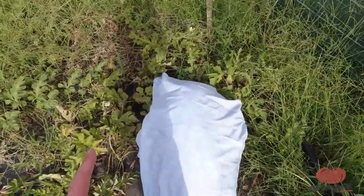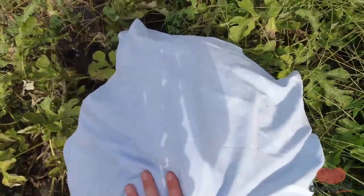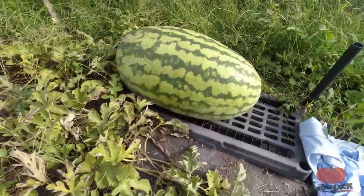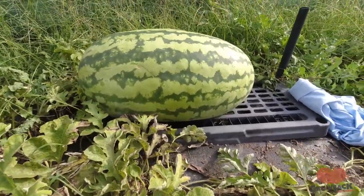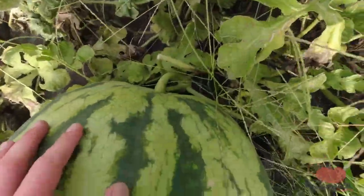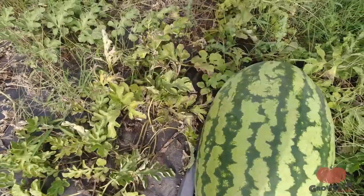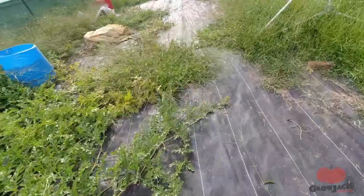Are you guys ready to see this watermelon? It is getting so big — it's estimating around 130 pounds. Look at that watermelon, it is so big, short and fat, that's how we like them. The stem is still looking healthy and green so I think it'll last another 18 days till the weigh-off. Hopefully we'll have a 140-pound watermelon.